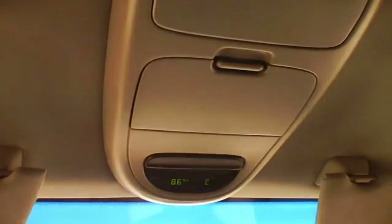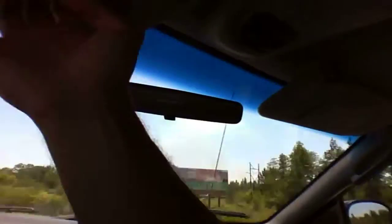You have some side pockets. Up above you have the compass and the thermostat, a holder for sunglasses, and something for the garage door opener. And you have your mirror — no vanity light, so it's just a mirror.